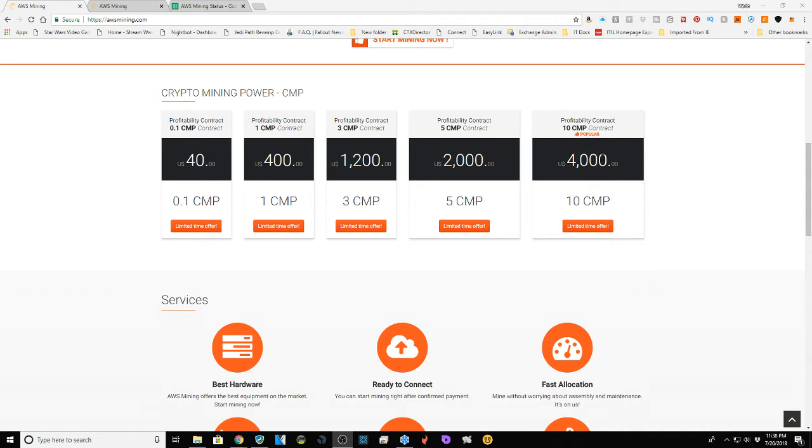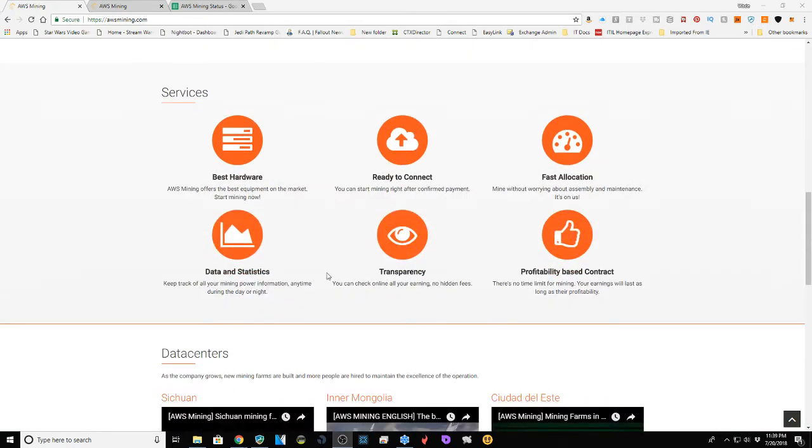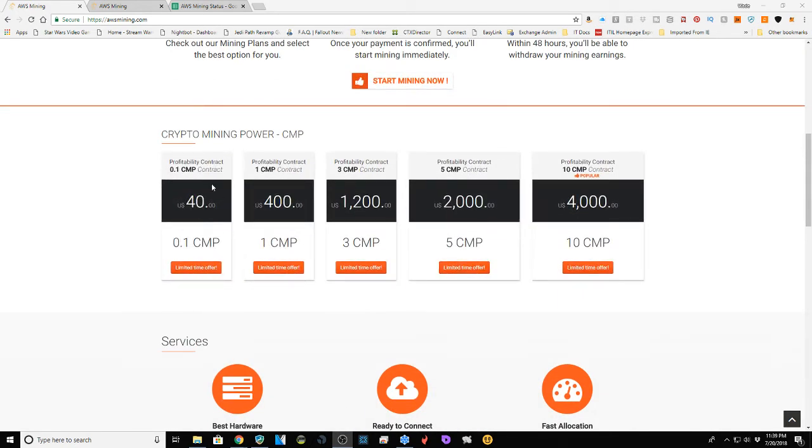They say $4,000 is their most popular plan. They're not very specific about their hardware, but it's a profitability-based contract, not a raw mining contract. You get total transparency, no hidden fees, and you don't have to factor in electricity costs. Essentially you're renting space and gaining returns based on what you put in — you're investing to double the profit over time.